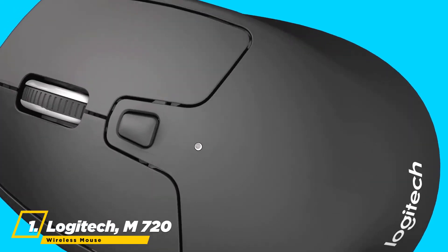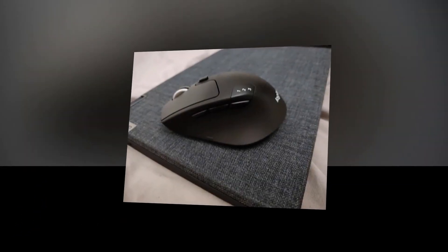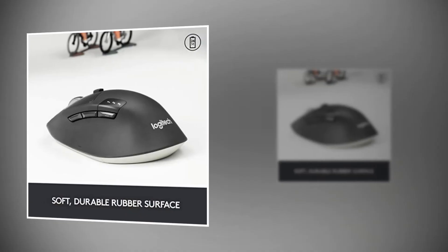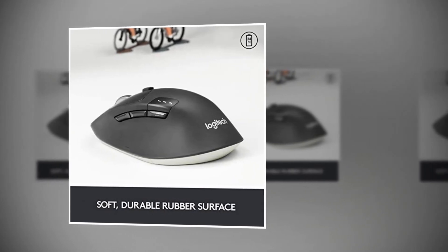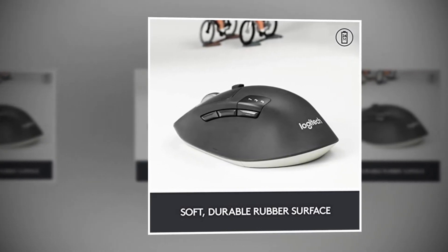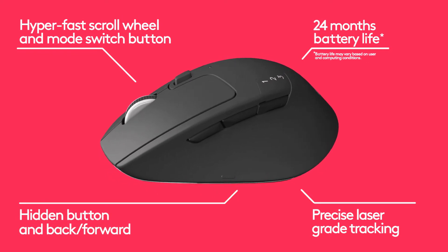At number one, the best mouse is the Logitech M720 Triathlon multi-device wireless mouse. Designed for endurance with a 24-month battery life, it is compatible with computers, laptops, and tablets running Windows, Mac OS, Chrome OS, Linux, and iPad OS. This large wireless mouse is designed to fit right-handed users, featuring a sculpted rubber body with palm rest grip and comfort. You can scroll through long documents and web pages with a simple spin of the wheel.